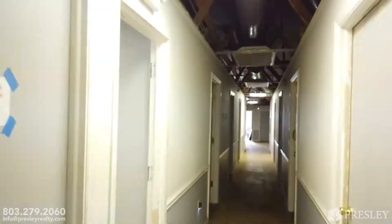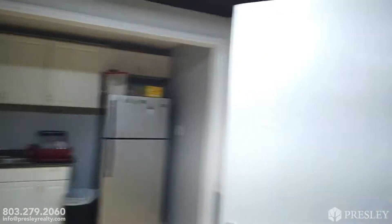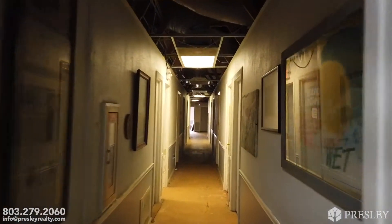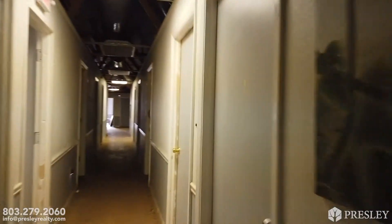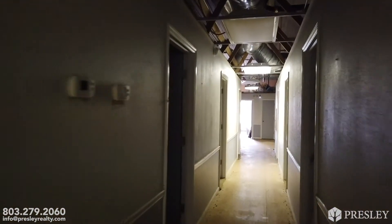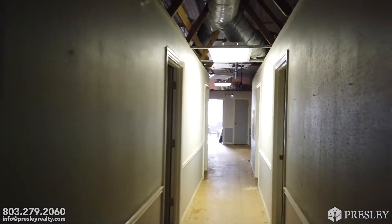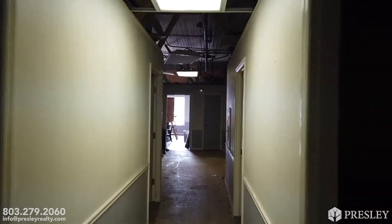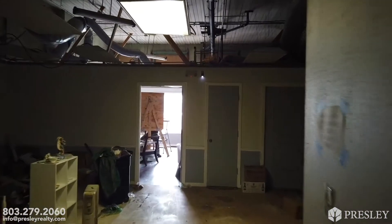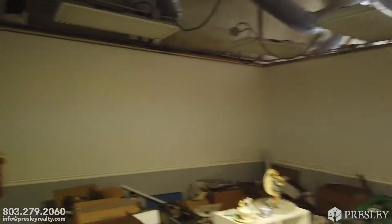We're going to walk through this side first. This second floor was divided into offices. This is kind of the furthest back office, and then on both sides here you've got a row of offices on each side. Right now they're being used for storage. You can see that the drop ceiling has been removed. The electrical is operational here on the second floor. You can see the sewer line running up there and air conditioning lines.